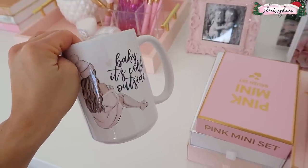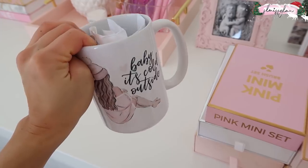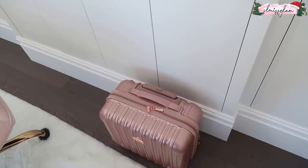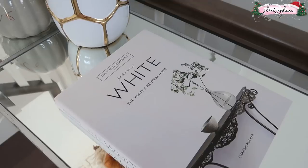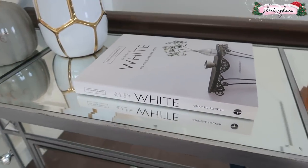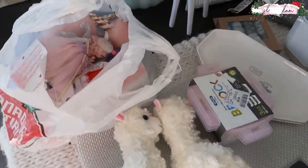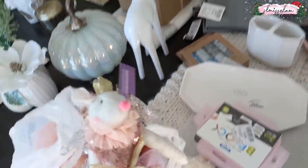I got this really sweet mug — 'Baby It's Cold Outside' from Hot Glam. Mary has the cutest prints and mugs, so definitely check her out. I still haven't unpacked my suitcase from ladies' night for my birthday. Another book that came in was 'The White and Neutral Home' — I really liked it as a coffee table book.